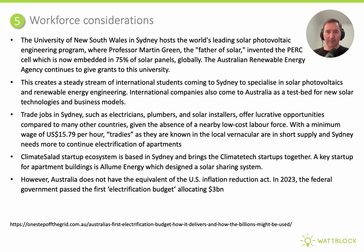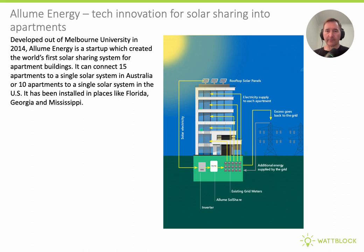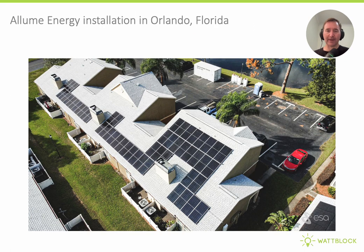One area that is getting a little better, but where Australia doesn't have an equivalent to the U.S. Inflation Reduction Act — though there was a $3 billion allocation in the last Albanese budget, which Saul Griffith considers to be the first electrification budget in Australia's history. Having a vibrant solar industry also means there are solar startups. A great example for apartment buildings is Loom, who create the SolShare — an IoT device that can share a single solar system amongst 15 apartments in Australia or 10 apartments in the U.S., successfully installed in Florida, Georgia, and Mississippi.